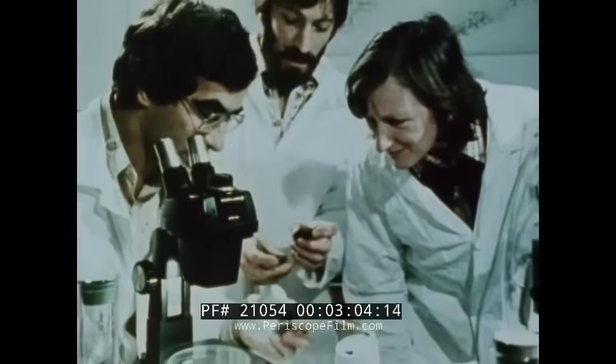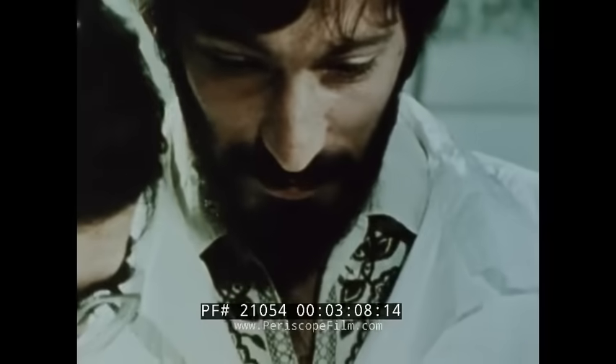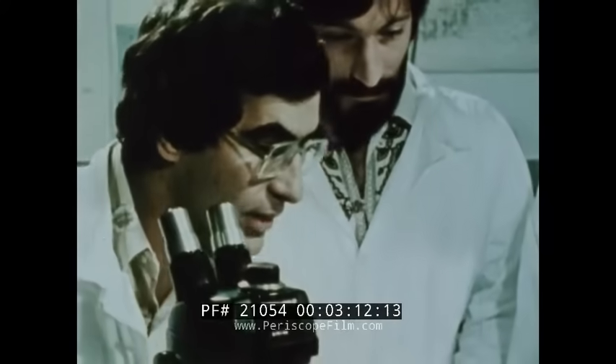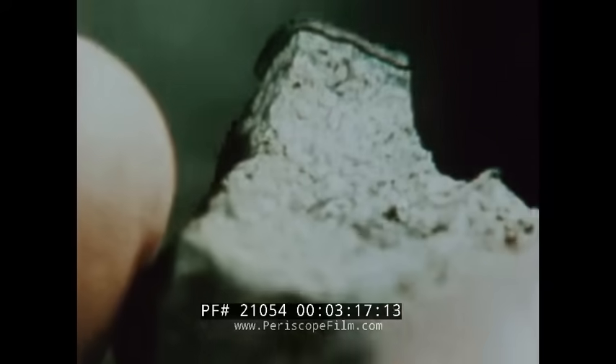Mysteries surround the nodules. Why aren't they buried by sediments? Why do nodules concentrate particular metals at particular rates? How do they grow? Why should they exist at all?